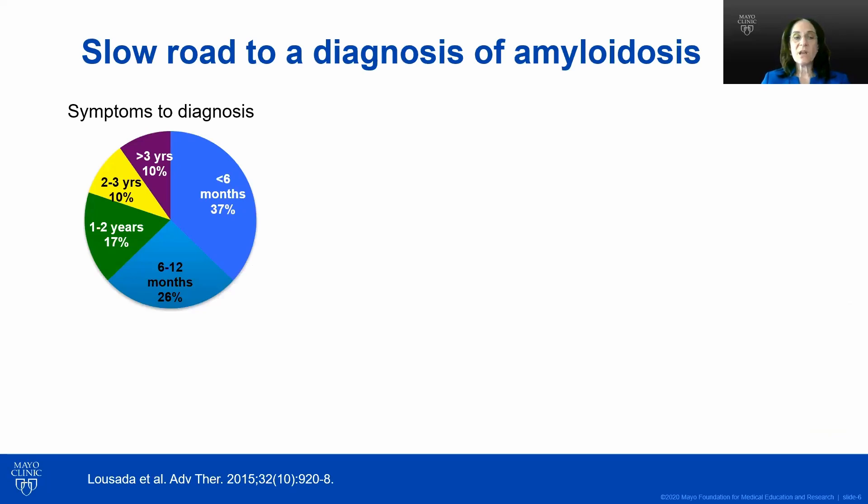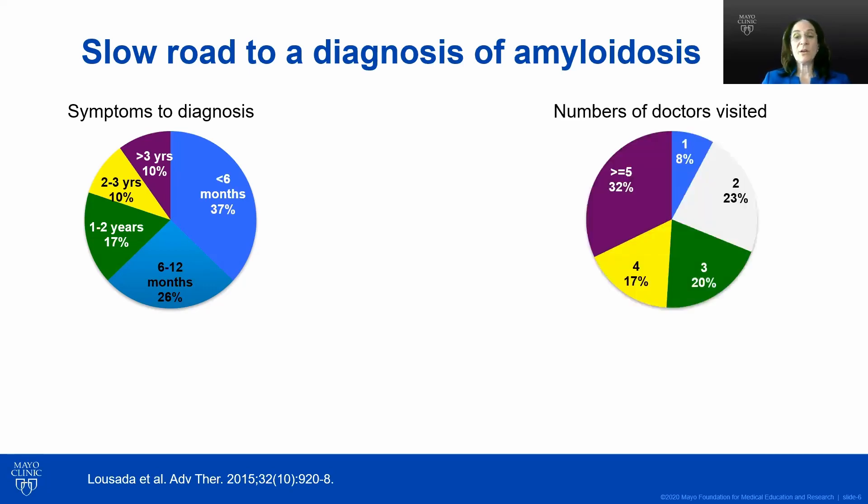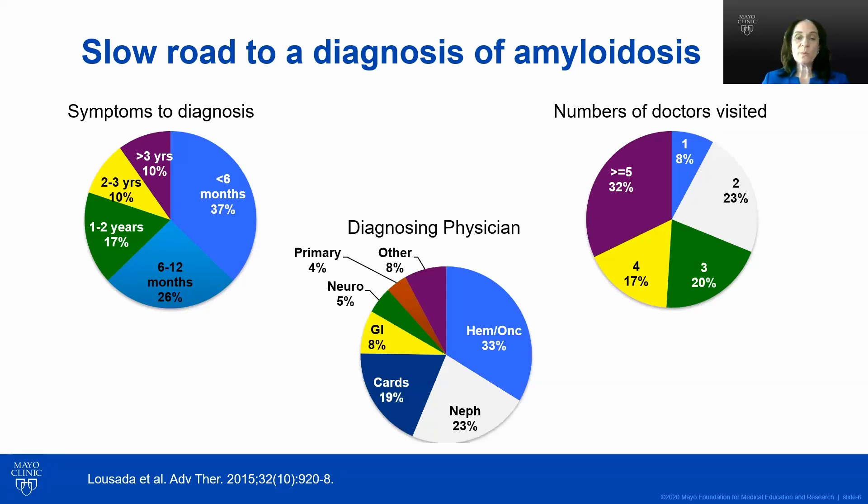This difficulty is shown in patients' slow road to diagnosis of amyloidosis. Only 37% of patients are diagnosed within six months of their symptoms, whereas another 37% take more than a year. About a third of patients will see five or more doctors to get their diagnosis. Looking at who makes the diagnosis: roughly a third are hematologists, nearly a quarter are nephrologists, and less than 20% are cardiologists — which is really a travesty, given that 70 to 80% of patients with amyloidosis have cardiac involvement. Awareness is improving.